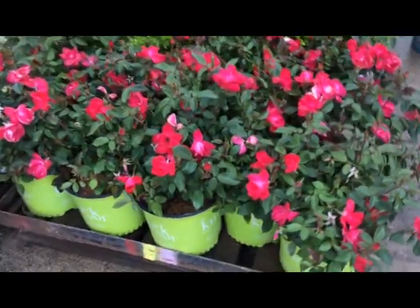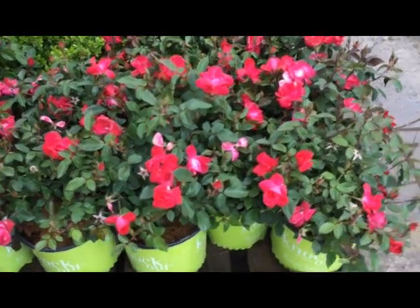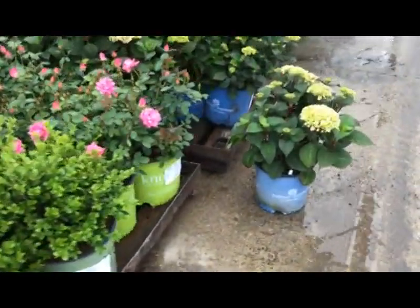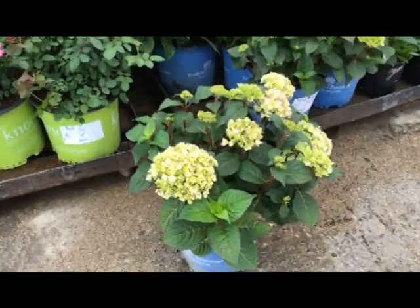Some more double knockout three-gallon. We have Physocarpus summer wine black. There's some three-gallon knockout bud and bloom looking good. Here we have a hydrangea bloomstruck, just starting to show a little bit of color.